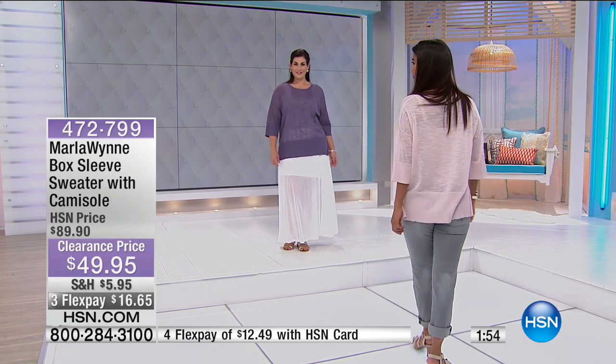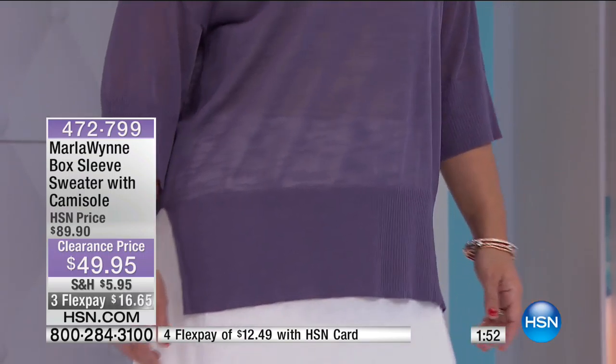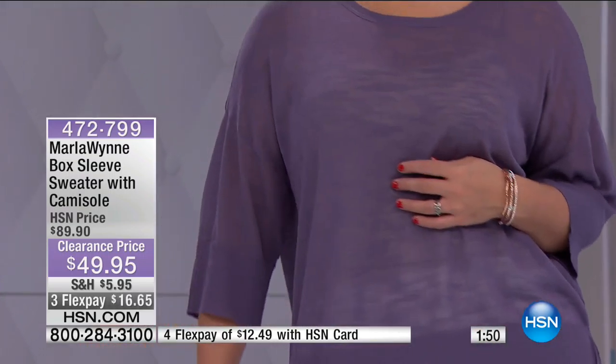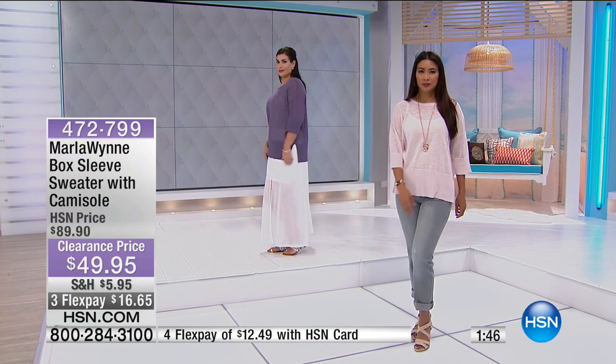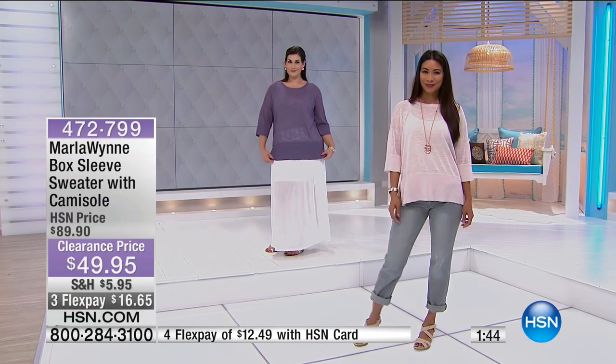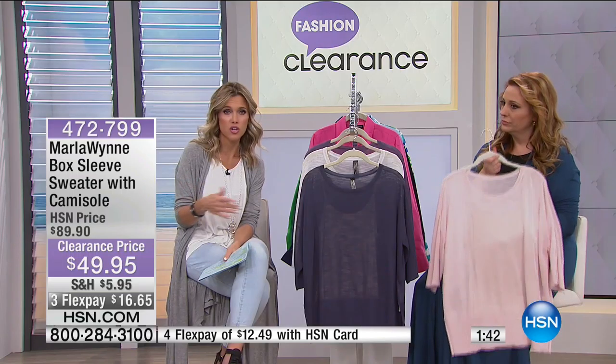So this really is an amazing quality that you're getting. For $49.95 — $89.90 was our regular HSN price — $16.65 to get home. It's jersey knit, hand wash, lay it flat to dry. You don't have to dry clean it.